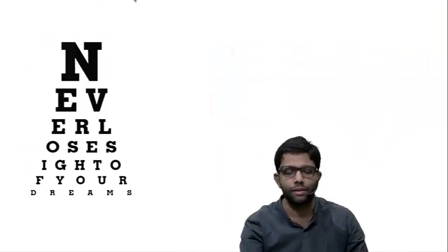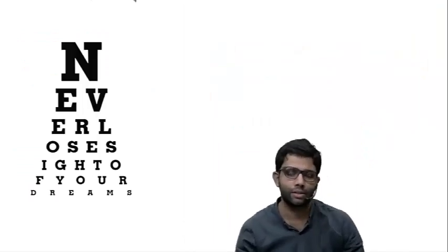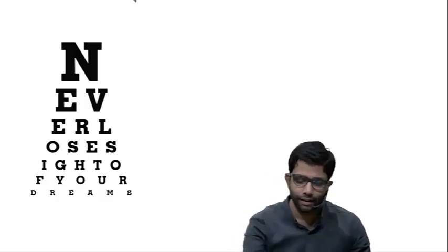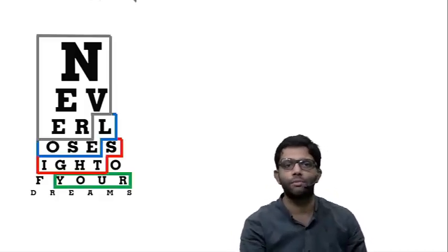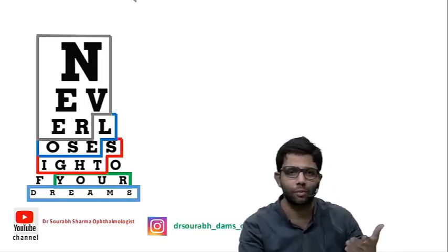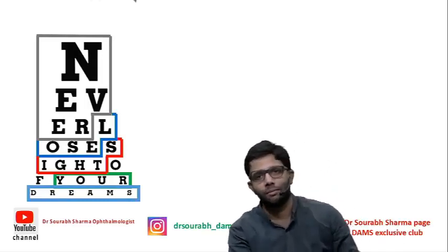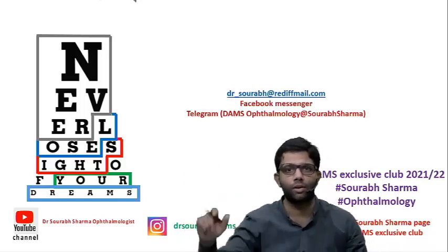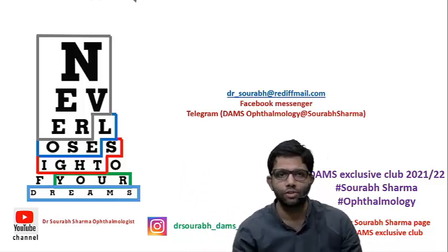Six out of seven questions in the NEET PG 2022 ophthalmology segment were answerable. Never lose sight of your dreams. You can ask me questions anytime on social media, personal messenger, email, or Telegram. Thank you very much. Best wishes.